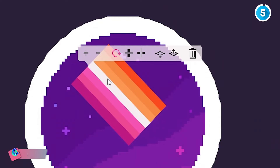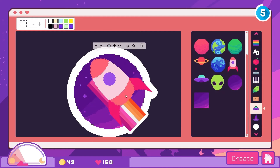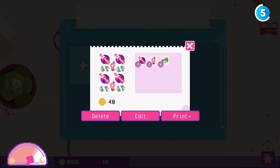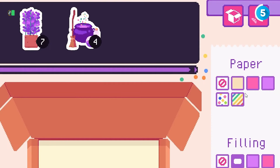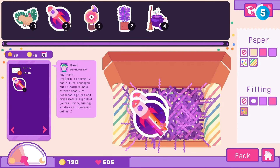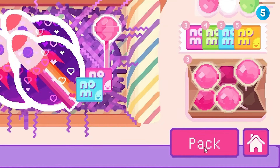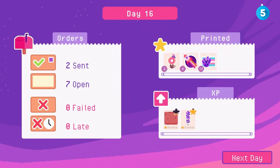Up next is Sticky Business, a delightful sticker shop simulator. You create cute pixel art stickers, print them, and fulfill orders. The game stands out with its detailed sticker creation, allowing you to combine thousands of elements. Customer requests encourage you to try new designs, and the handwritten customer stories add a personal touch. This game is perfect for anyone who loves creativity and cozy themes — it's a relaxing and imaginative experience.